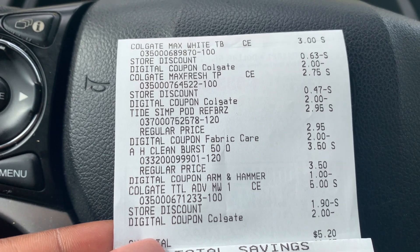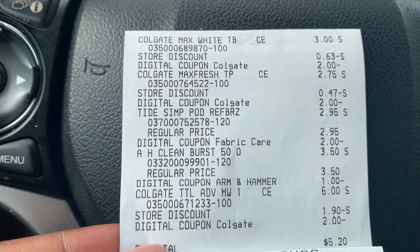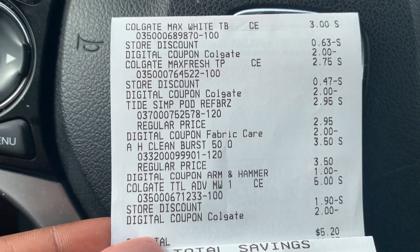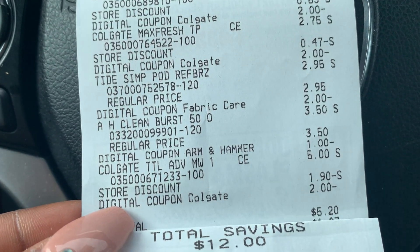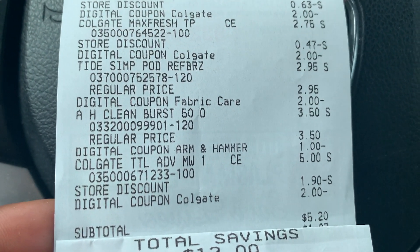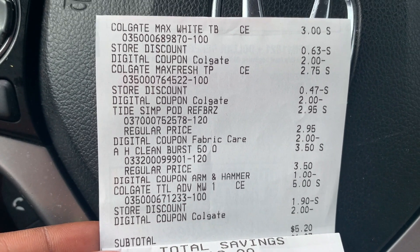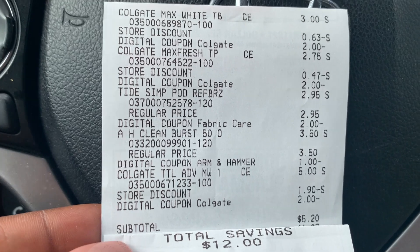The Tide Simply Pods at $2.95 with that $2 coupon. Now the Arm & Hammer — this is where it happened. In store it showed $3, but it actually rang up at $3.50. I scanned it in the app and the app is showing $3.50 as well, so they definitely need to change that. And the Colgate mouthwash at $5 with the store discount and the $2 digital coupon. So instead of the $4.70 subtotal it came out to $5.20 — a little over my five dollar challenge goal.